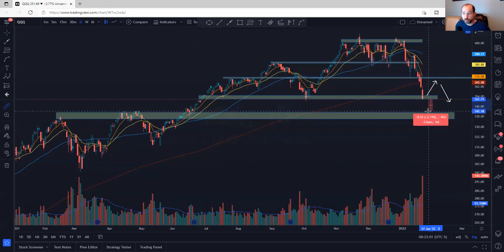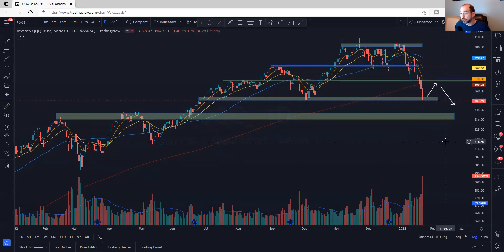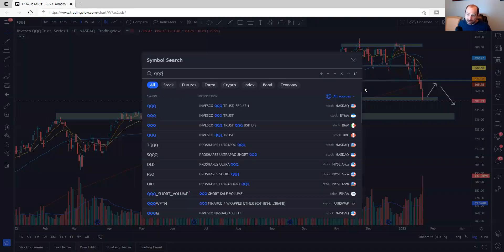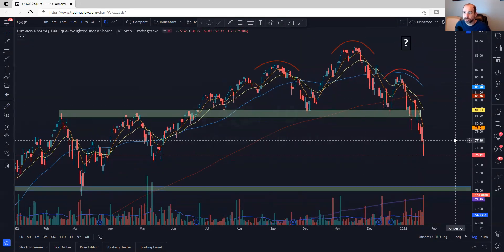I don't know the answer to that question, but this would be the next area on the QQQs to watch for it to hold. We've already come a long way. I expect at some level there'll be some sort of two to three day bounce — let the moving averages catch up again before we continue lower. That's going to be the case because we're in a downtrend. When that changes I won't say continue lower, but it's got to be guilty until proven — to quote Brian Shannon.